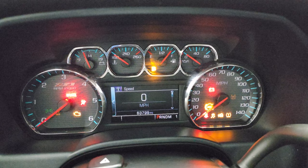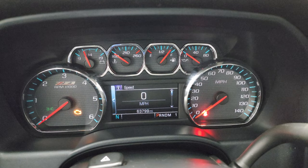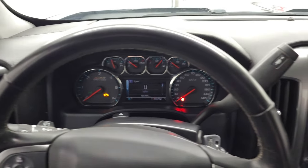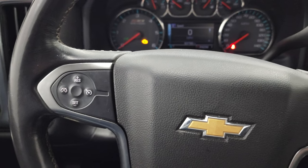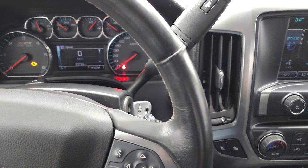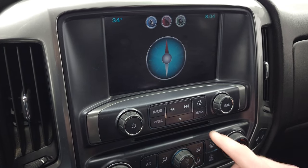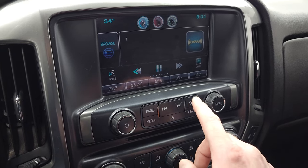This one has 63,799 miles. You get a digital speedometer and the Z71 instrument cluster. The steering wheel is in nice shape and has a leather wrap. It has Bluetooth and information center controls on the right, cruise controls on the left, and audio controls on the back of the steering wheel. Does have the six-speed automatic transmission with the optional tap shift. This one comes with the Chevy MyLink radio with AM, FM, and Sirius XM radio capabilities.